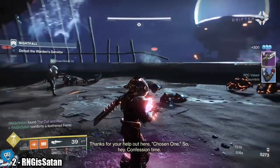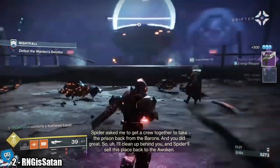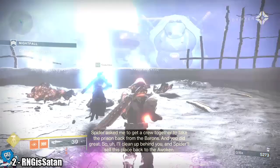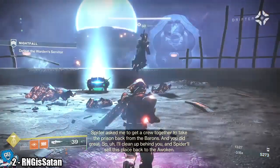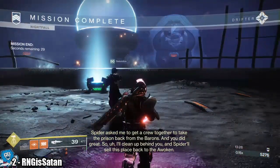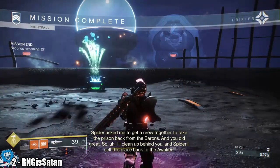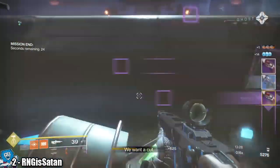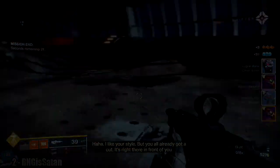Wow. Confession time. Spider asked me to get a crew together to take the prison back from the barons, and you did great. I'll clean up behind you. Spider will sell this place back to the Awoken. We wanna come. I like your style.